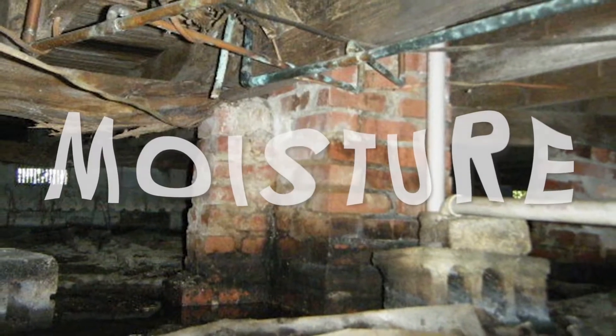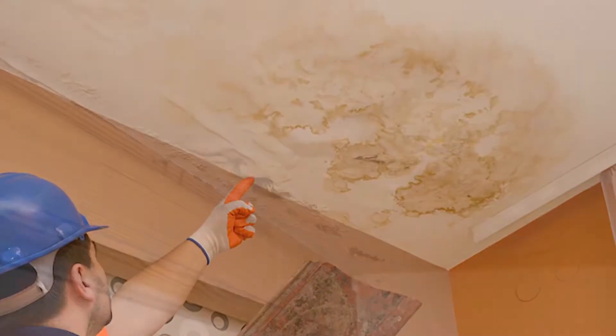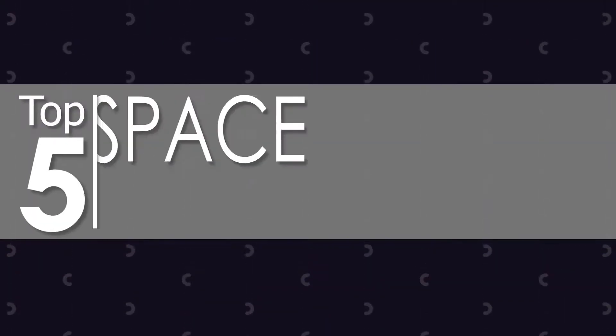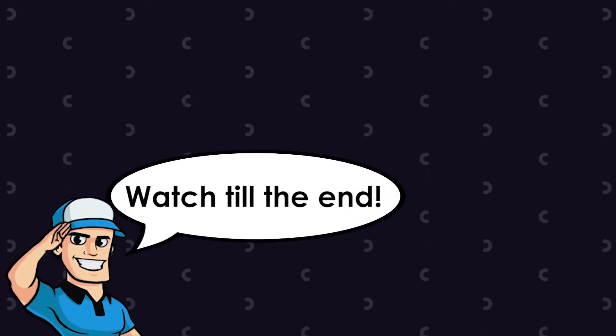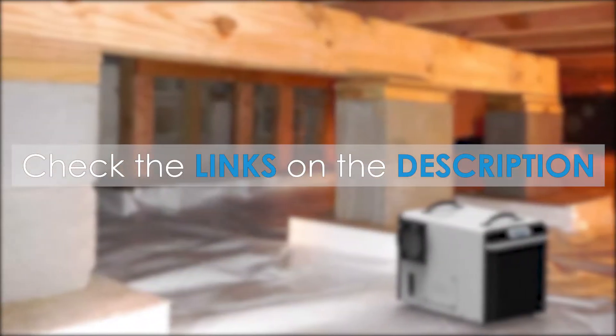These ensure that there is no excessive moisture, which can lead to several problems such as wet patches on your walls and ceilings. To help you clear out moisture from your crawlspace, we've picked out the top 5 best crawlspace dehumidifiers of 2020 on the market today. Be sure to watch till the end for our best recommendation. If you want more information or updated pricing on the products mentioned here, check out the links in the description below.